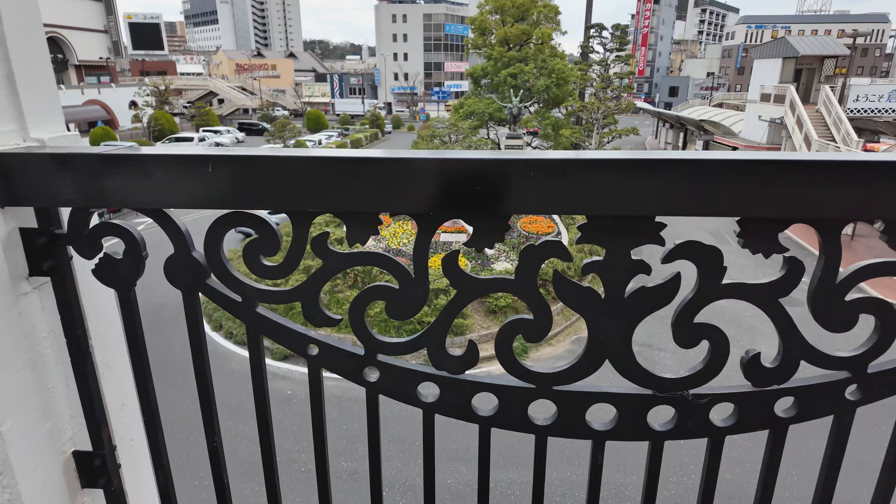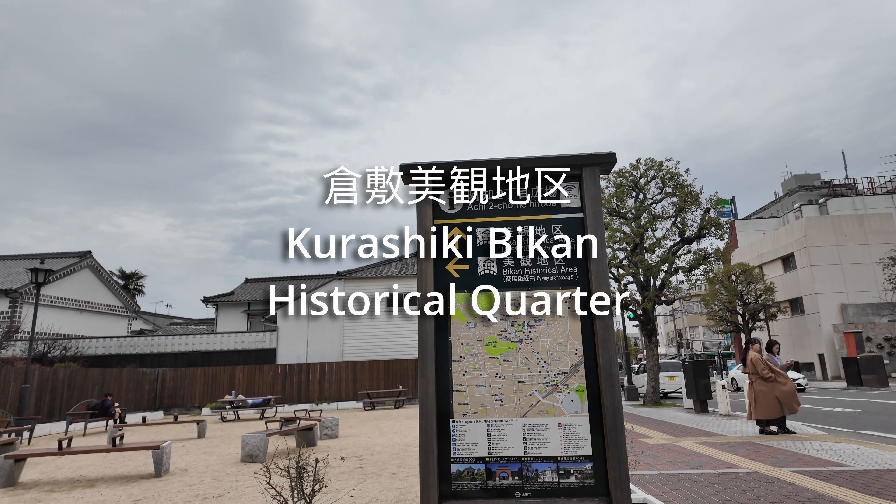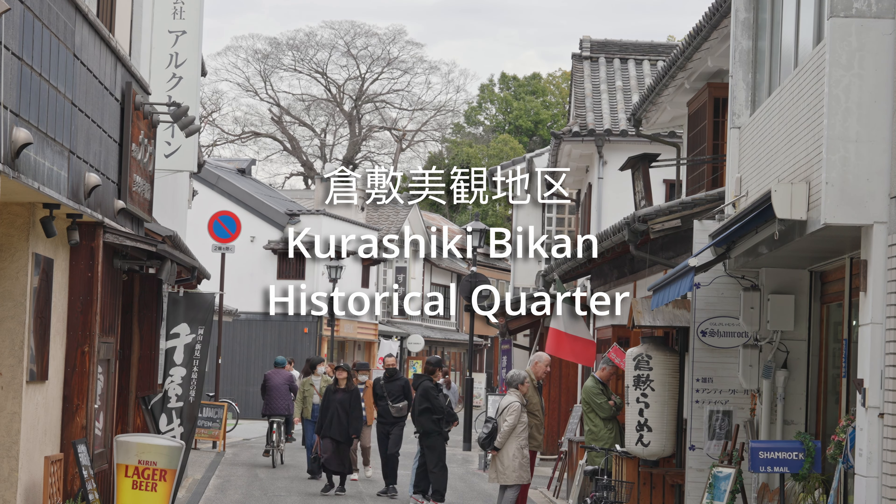Today we're heading to the Kurashiki Bikan Historical Quarter. Kurashiki is nestled in the south-central part of Okayama Prefecture, right between Osaka and Hiroshima. It's just a 15-minute walk from Kurashiki Station.